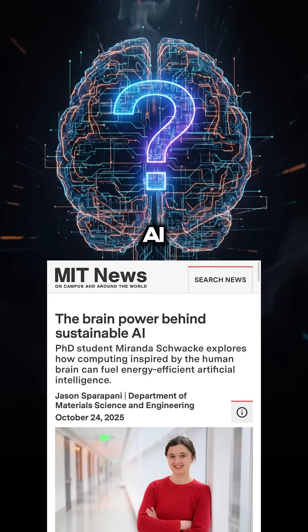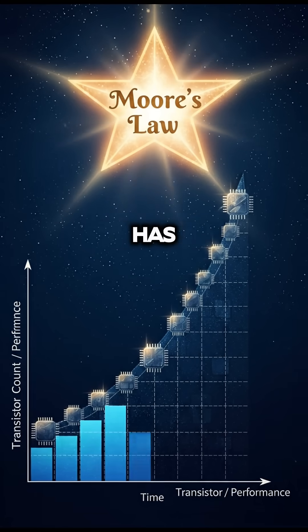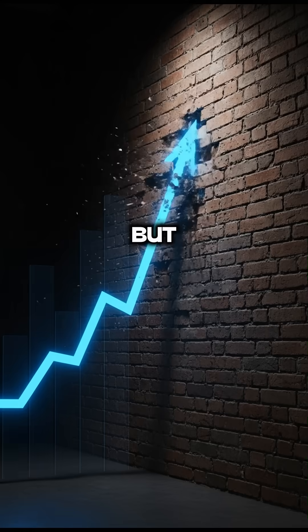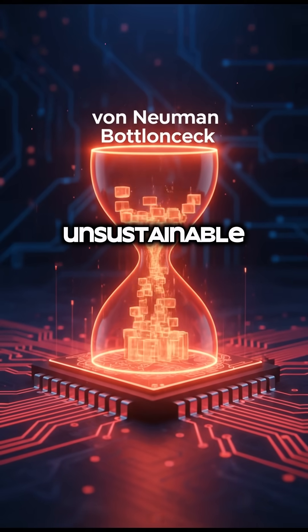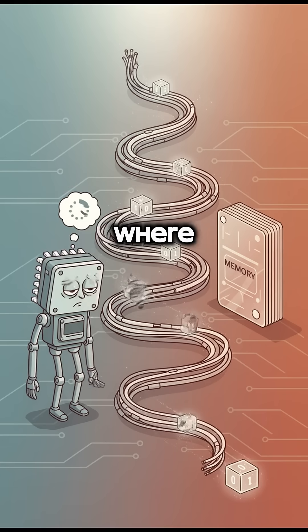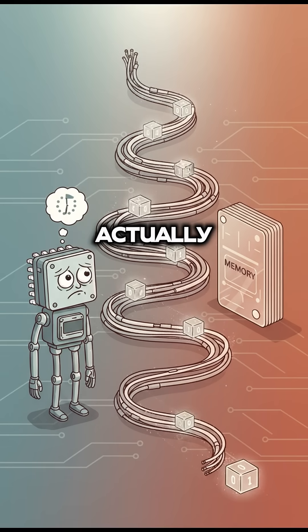Is neuromorphic computing the future of AI? To answer that, we first have to talk about a major problem. For decades, Moore's Law has been our guiding star, with transistors on silicon chips getting smaller and faster. But we've hit a wall. As transistors approach the size of atoms, we're facing unsustainable energy consumption and a problem called the von Neumann bottleneck — where processors spend more time waiting for data to travel from memory than they do actually computing.